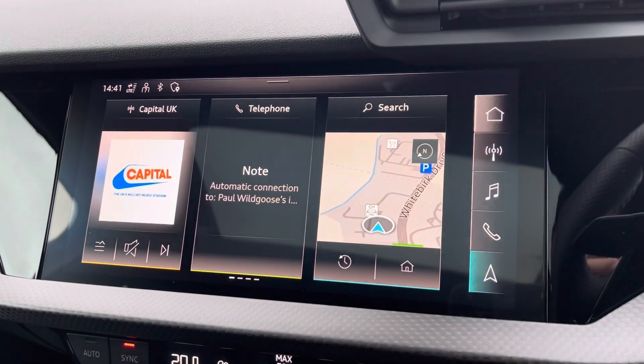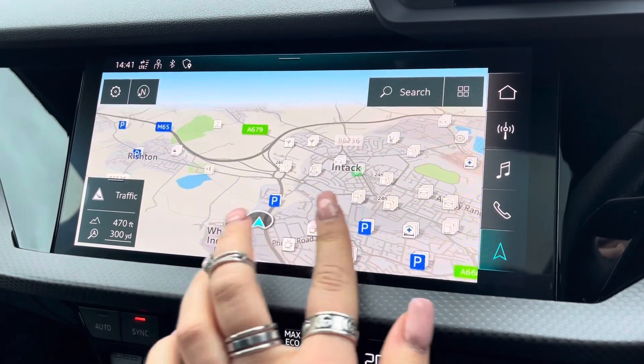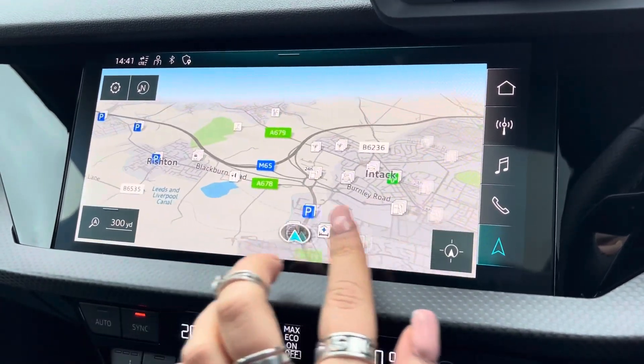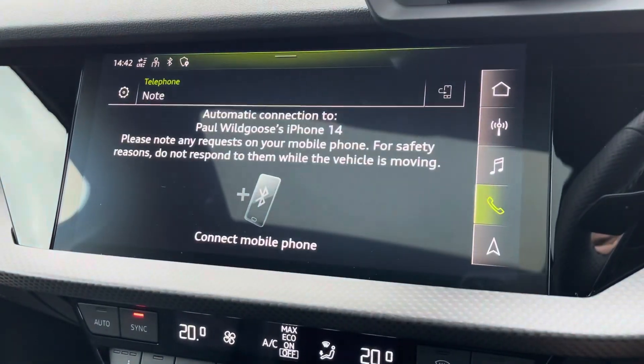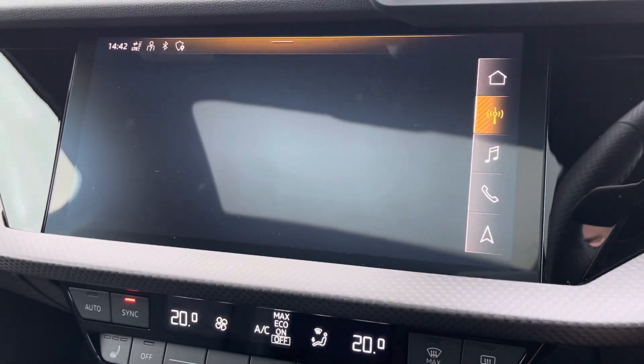The fully touchscreen infotainment system includes sat nav, allowing you to get from A to B with route guidance. Telephone Bluetooth connectivity enables hands-free calls on the go, with the external media player as well as DAB radio to play your favourite music on every journey.